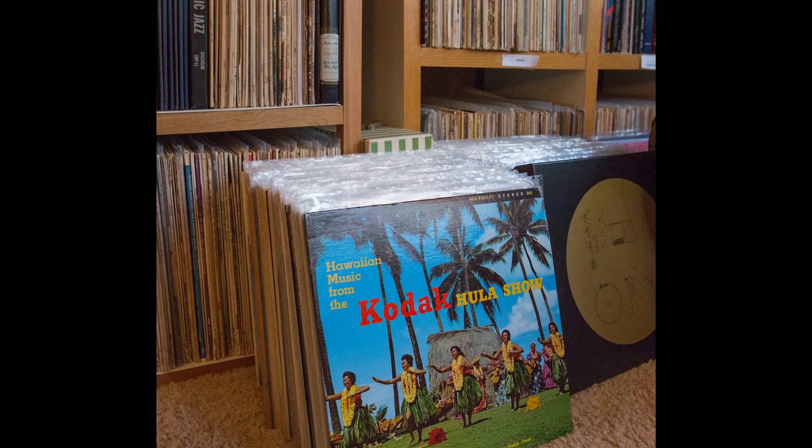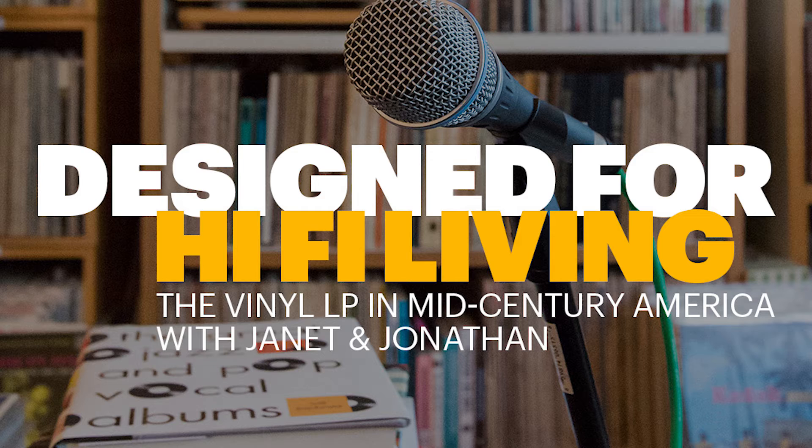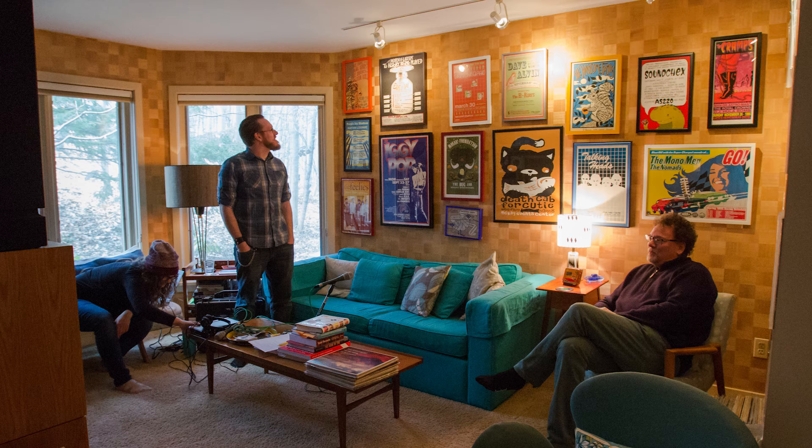Hey everybody, welcome to the Kodakery. Megan and I are on the road today. We are actually sitting in a room with beautiful posters and mountains of records, and we are going to talk with the authors of Designed for Hi-Fi Living: The Vinyl LP in Mid-Century America, Janet Borgeson and Jonathan Schroeder. Thank you for joining us. So let's start right with the book — what came first, the idea for the book or the record collection?